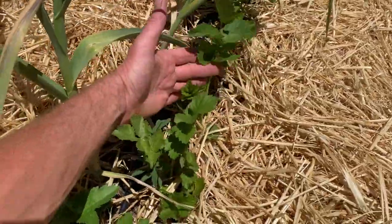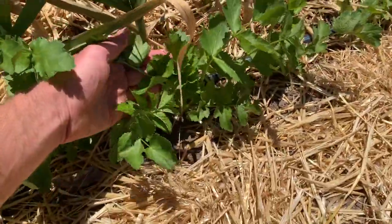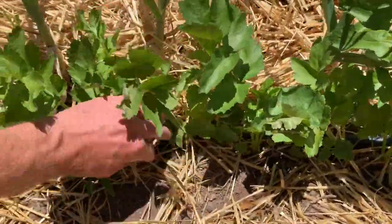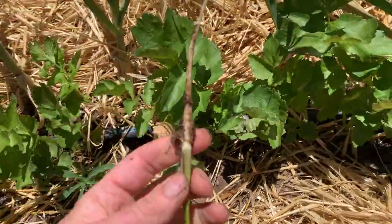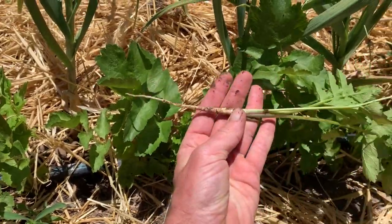Next to the garlic are parsnips. The parsnips I seeded back in January or so. These need to be thinned — I'll pull one up and see how big they're getting. That's pretty good, considering this is about maybe three months old.